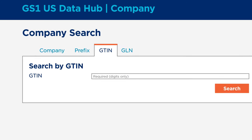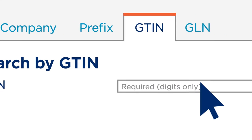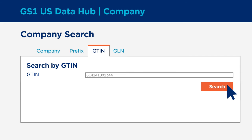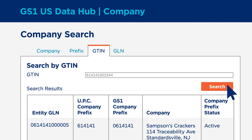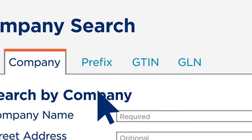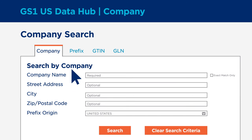With GS1US Data Hub Company, Chris can search the GS1US Company database using a GTIN, a company name, company prefix, or a GLN to validate the company that a product is associated with.